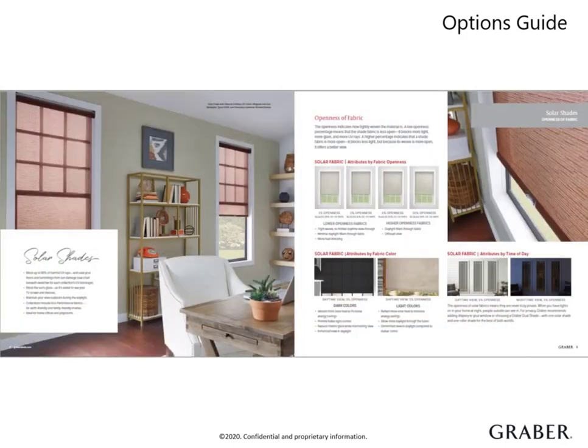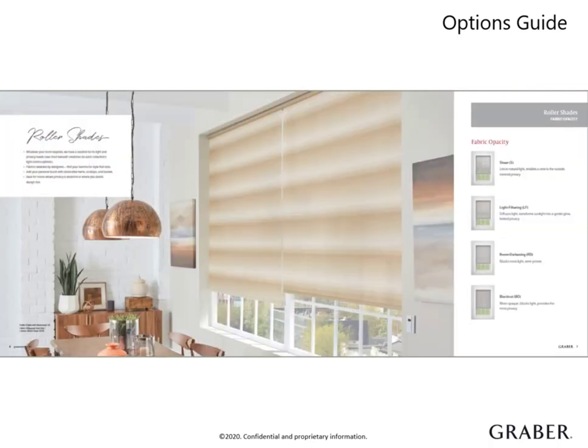A few of the pages are dedicated just to conveying the different light control levels. They are categorized by openness for solar fabrics and opacity for roller fabrics. This is one of the most important conversations to have with your customer to make sure their privacy and light control needs are being met.